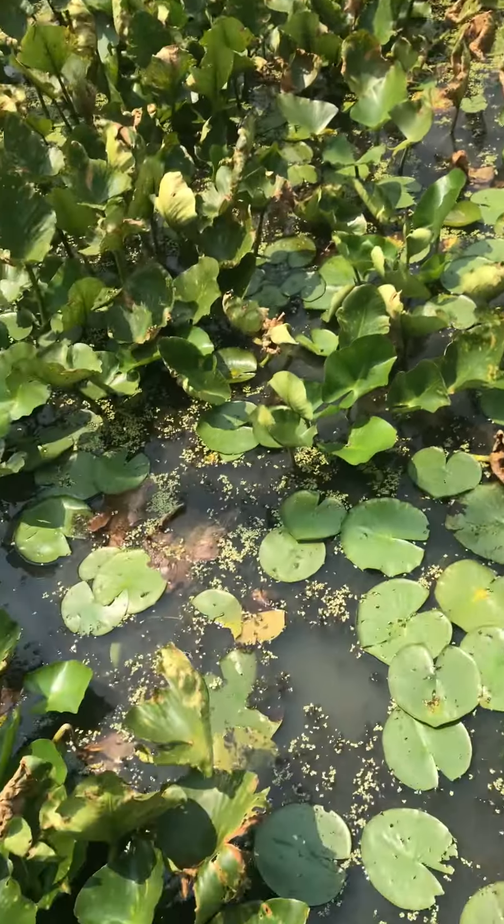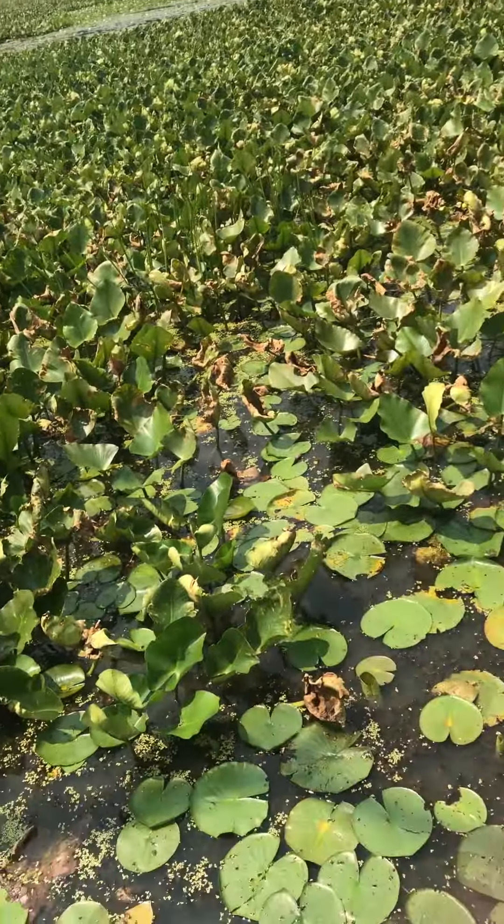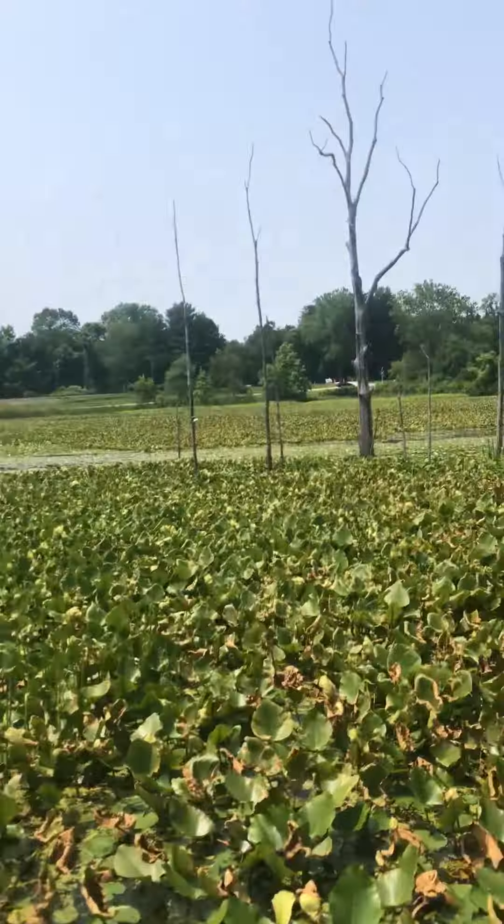Hey guys, this is Awesome Reviews and this is a new YouTube channel. This is the Beaver Marsh in Cuyahoga Falls, and this is the train.